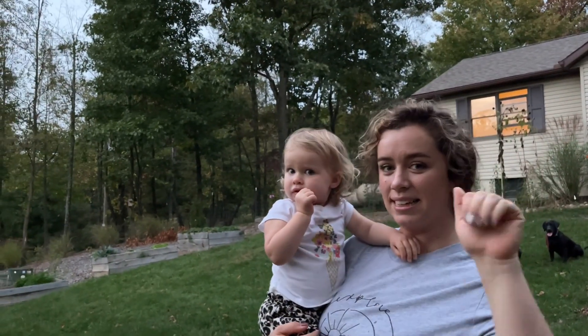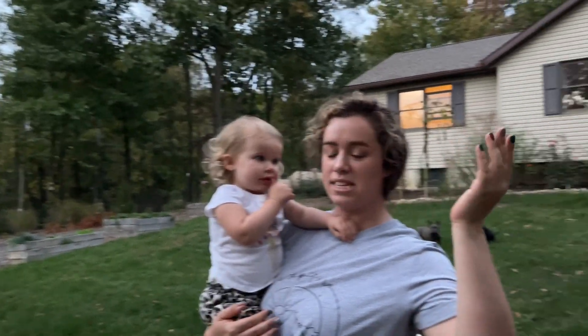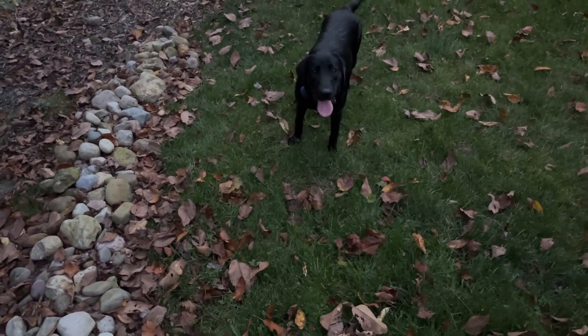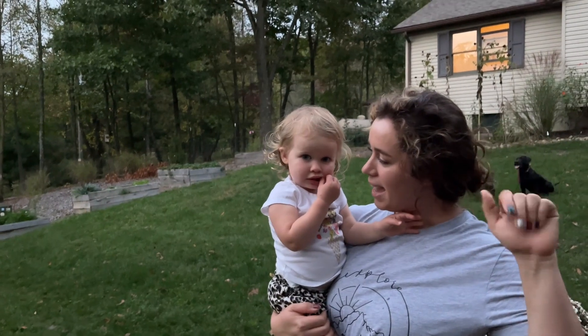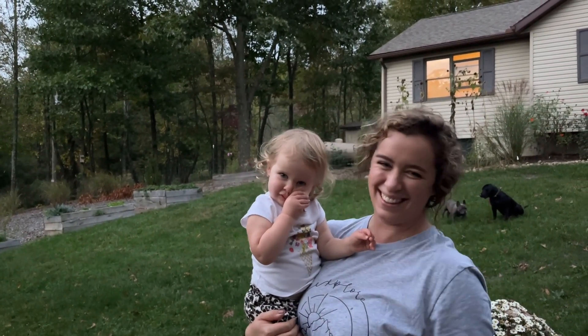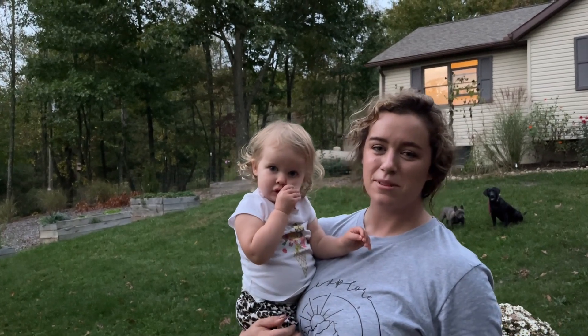I'm not sure what this video turned out to be, but just an update, I guess. I have cucamelons everywhere! Tell them bye-bye. And a dog coughing in the background. Thanks for hanging out with us — we'll see you guys later. Bye!